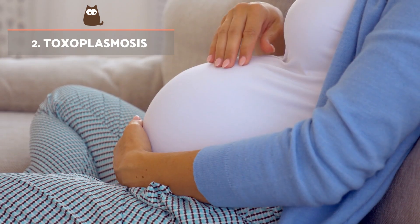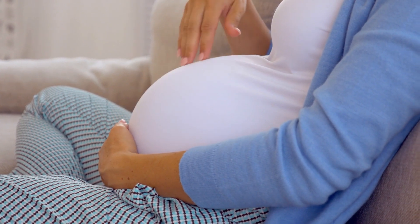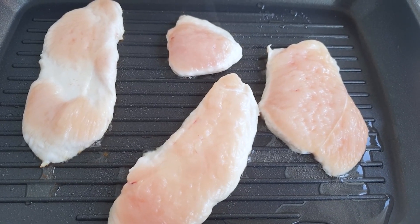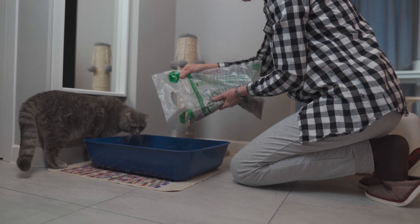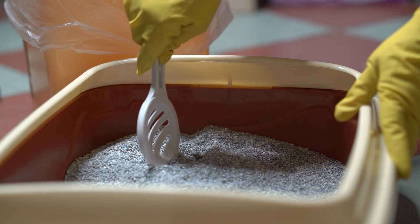Toxoplasmosis is a disease that cats transmit which is particularly dangerous for pregnant women. It is caused by a parasite spread by eating undercooked meat and unwashed fruits or vegetables, as well as coming into contact with contaminated cat faeces. Pregnant women should avoid cleaning the litter box, or at the very least use gloves and wash hands carefully after doing so.